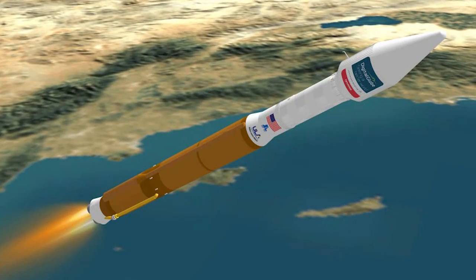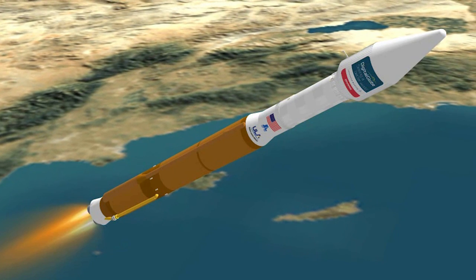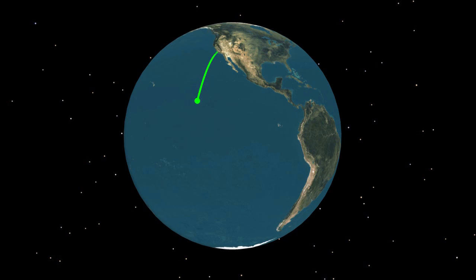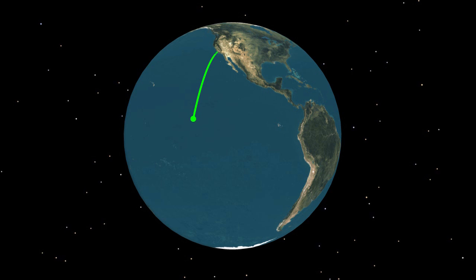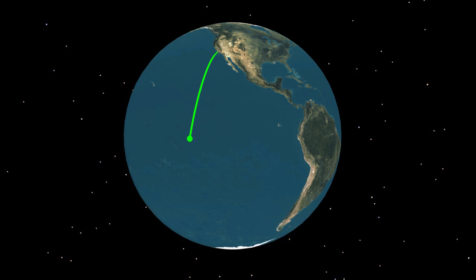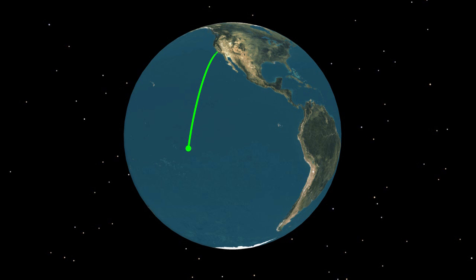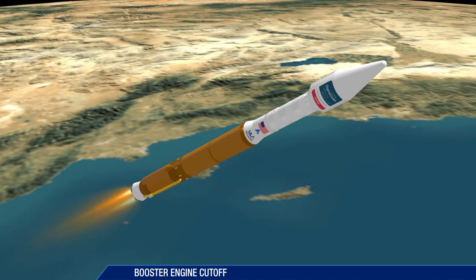Approaching booster engine cutoff, the Atlas V is burning propellant at the rate of 1,600 pounds per second, traveling at approximately 8,700 miles per hour and located 77.5 miles in altitude and 140 miles downrange. Booster engine cutoff occurs approximately four minutes after liftoff.